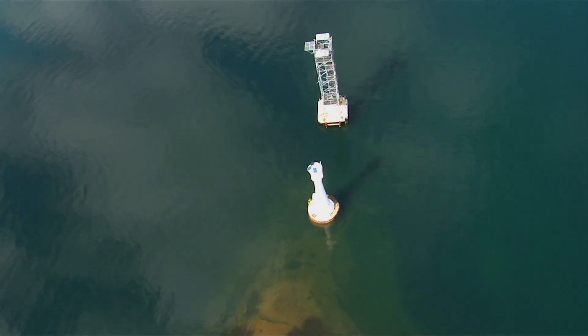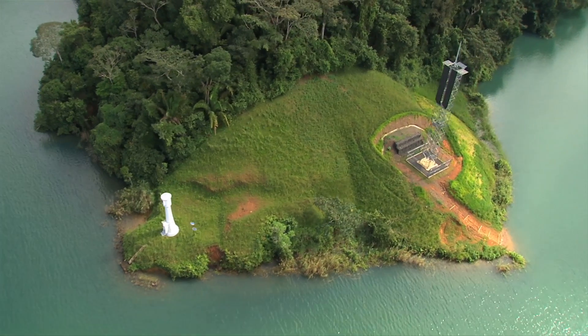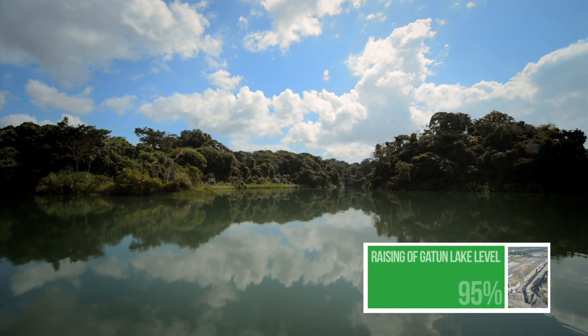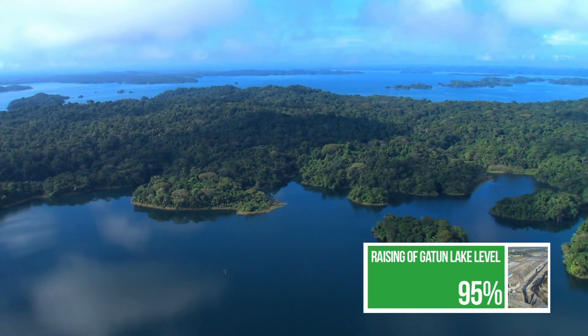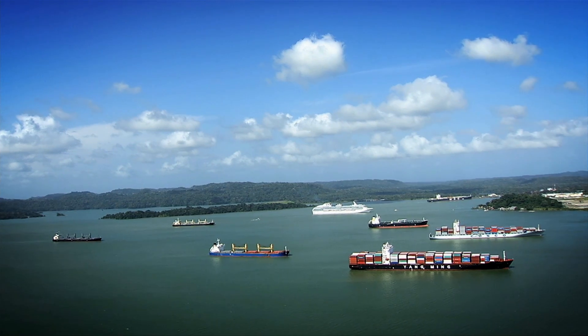To ensure safe and expedite navigation, a total of 33 range towers have been erected to lead vessels during their transit. Gatun Lake's maximum operating level is being raised 45 centimeters to improve water supply for the expanded canal operations. This will add nearly 200 million cubic meters of water to its reservoir.